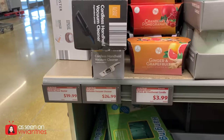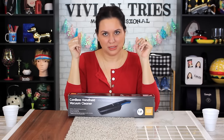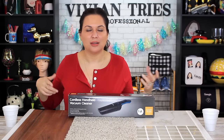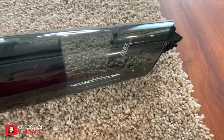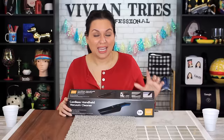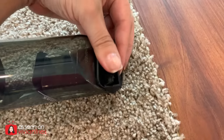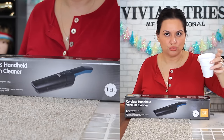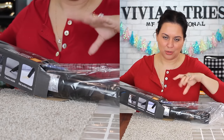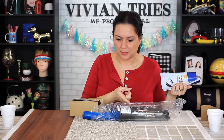Number five: cordless handheld vacuum. These are kind of trendy now — people have little vacuums in the kitchen just for drawers or crumbs. I'm on the fence on this one. I paid $24.99. It has an upholstery brush and a suction nozzle — so if you spill soda pop or juice, you can suck it right up with this little vac. I have oatmeal and juice to test it. It does come with a three-year warranty, which is pretty cool. Is this a dupe of something? It came in white and also this black color.